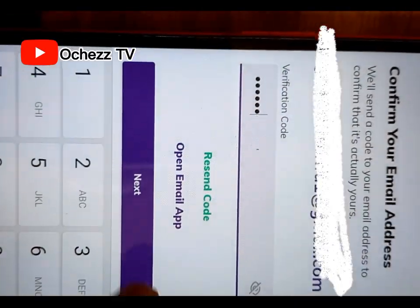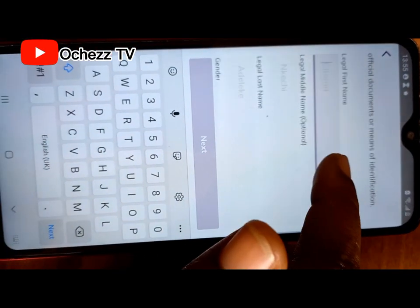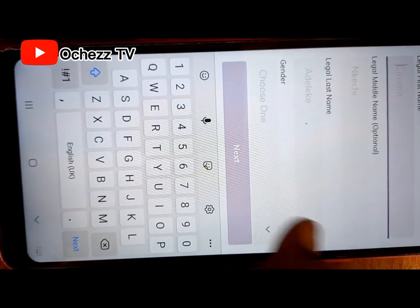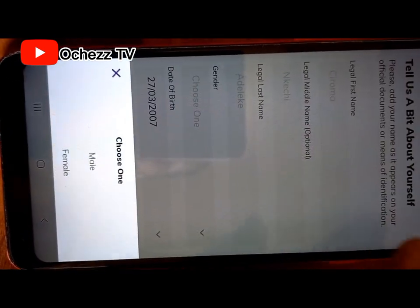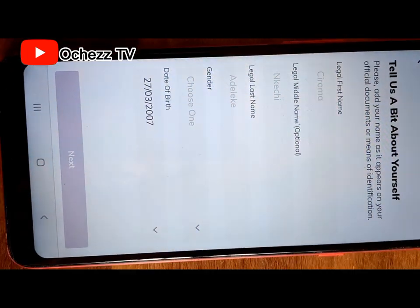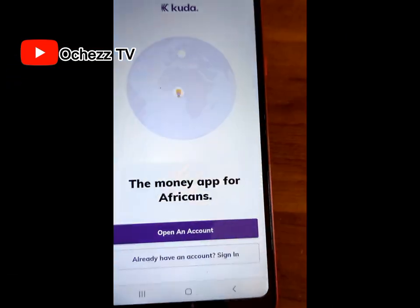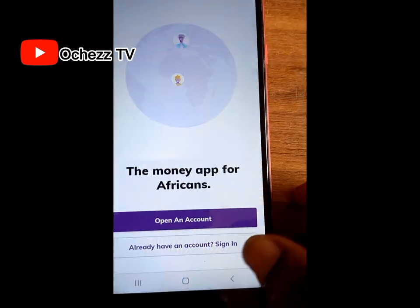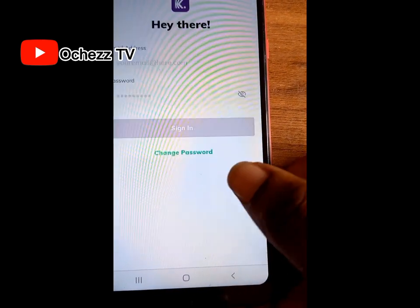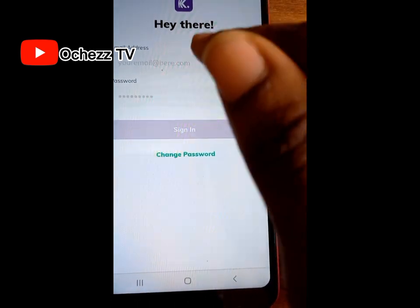Go to your email inbox to verify the code, enter the code you received, then click next. Enter your first name, last name, and your gender. They are also going to request your BVN, so make sure you have your BVN handy before you start registration. After you register successfully, you can log into your account — click on 'Already have an account? Sign in,' then log in with your email address and password.